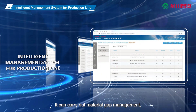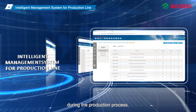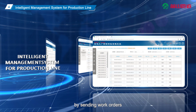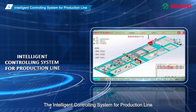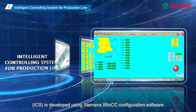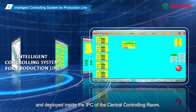The IMS can carry out material gap management, fabricated quantity management, and traceability management during the production process. It can perform production process management by sending work orders to the control system and receiving feedback from the control system. ICS: The Intelligent Controlling System for production line is developed using Siemens WinCC configuration software and deployed inside the IPC of the central controlling room.